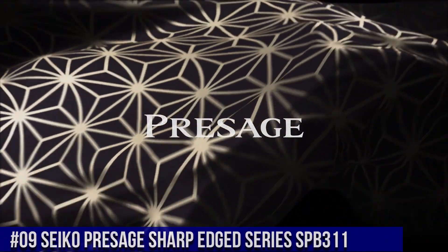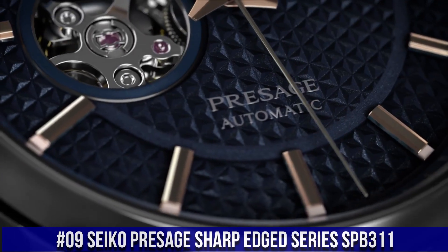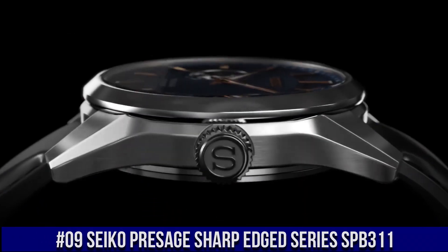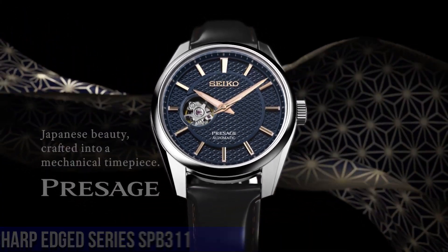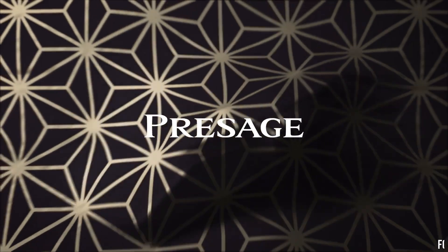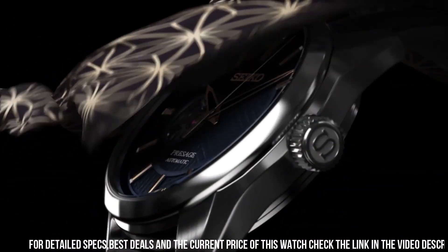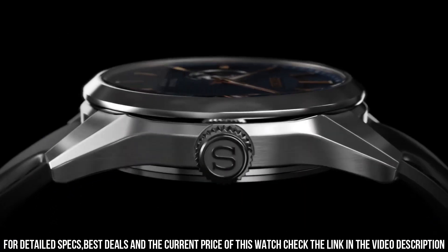Number 9: Seiko Presage Sharp-Edged Series SPB311. Stainless steel case. Calf leather strap. Automatic movement. Caliber: 6R38. 24 jewels. Sapphire crystal. Blue dial. Analog display. Open heart dial.